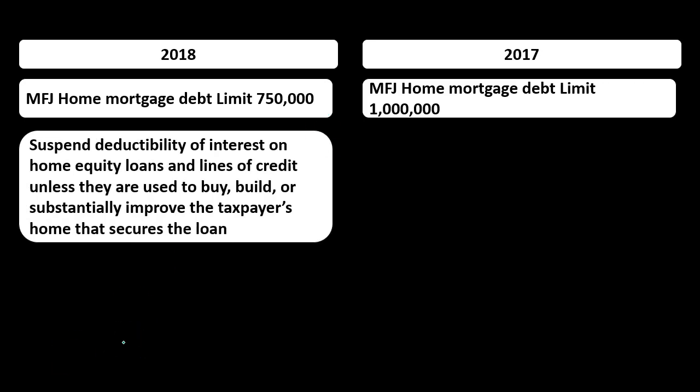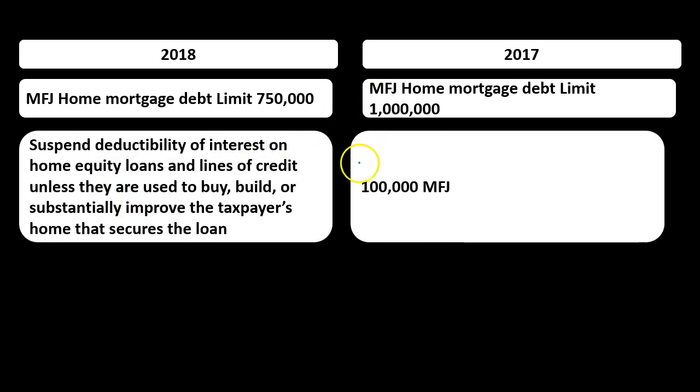Also note that 2018 suspends the deductibility of interest on home equity loans and lines of credit unless they are used to buy, build, or substantially improve the taxpayer's home. It used to be that on top of purchasing the home, you could take out an additional loan of say $100,000 against the home and deduct the interest on it, even if that $100,000 wasn't put directly into home improvements. That ability is eliminated in 2018.